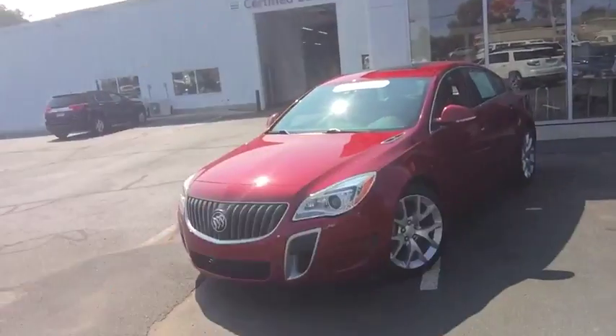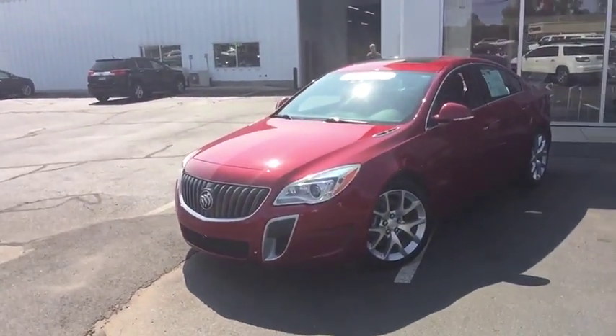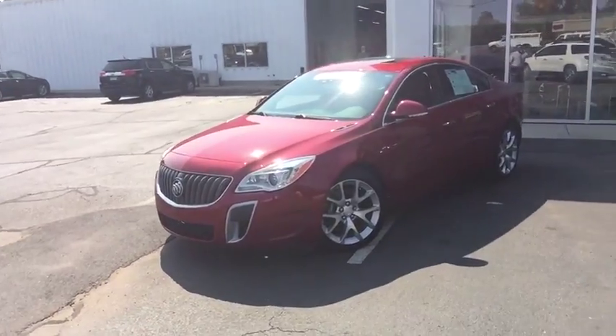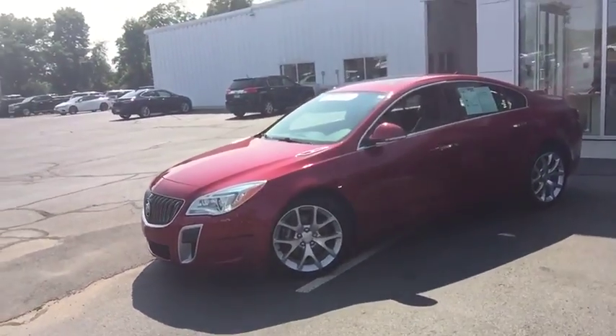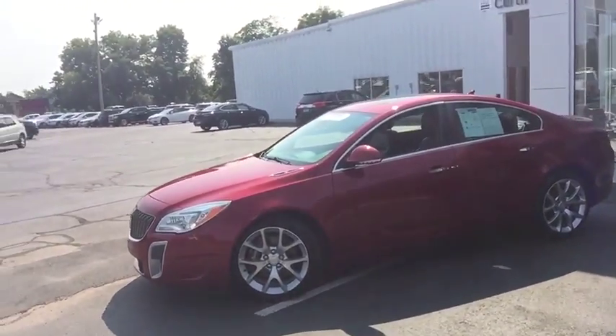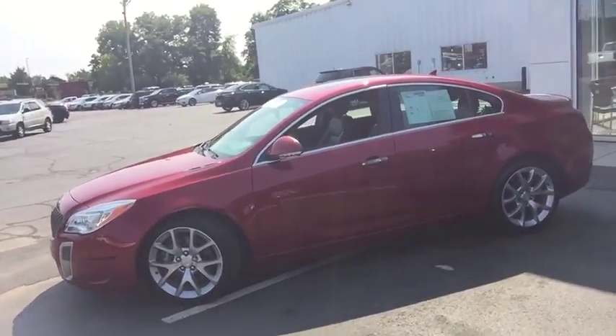The vehicle right behind me is a beautiful pre-owned 2014 Buick Regal GS. It only has around 42,000 miles on it, so very low miles. You are going to get all-wheel drive, a turbocharged engine with around 260 horsepower, and keyless entry all the way around.